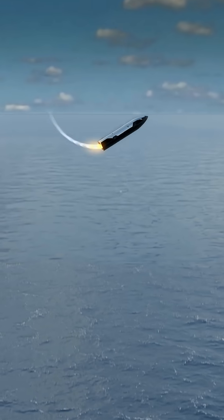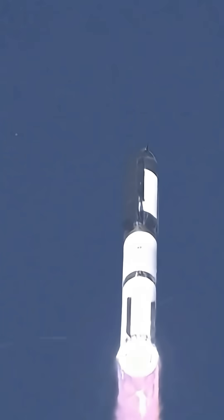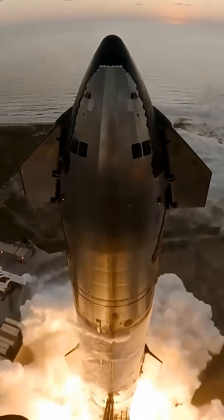The Super Heavy booster uses 33 Raptor engines, each one running on cryogenic methane and liquid oxygen to generate more thrust than the Saturn V at liftoff. Starship itself is built from stainless steel, not aluminum, because steel handles high heat better and costs a fraction of advanced composites.